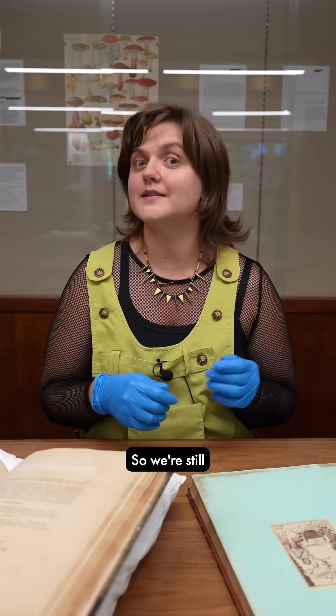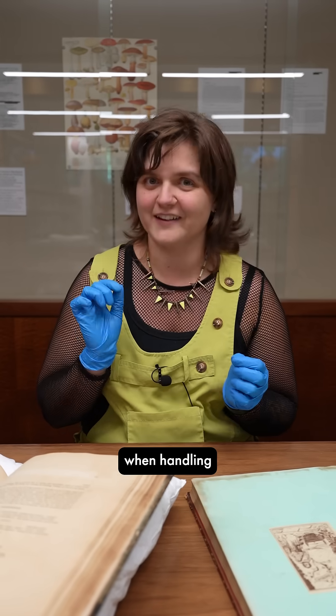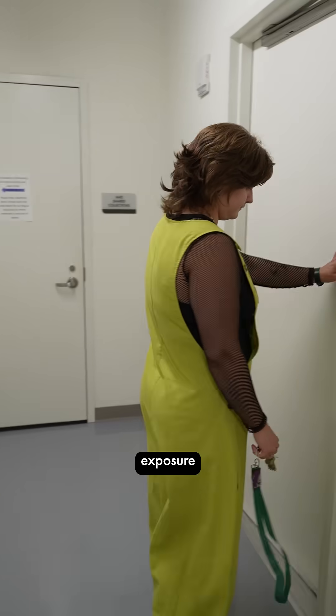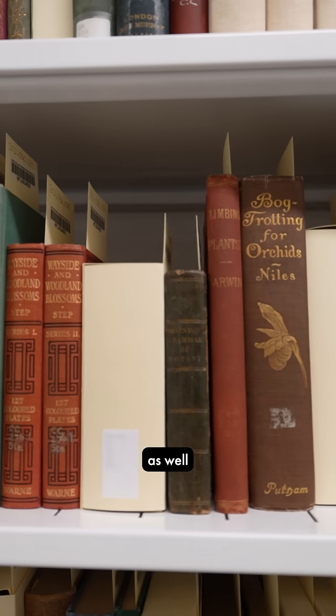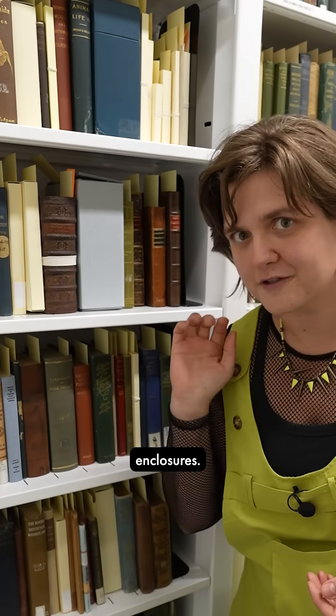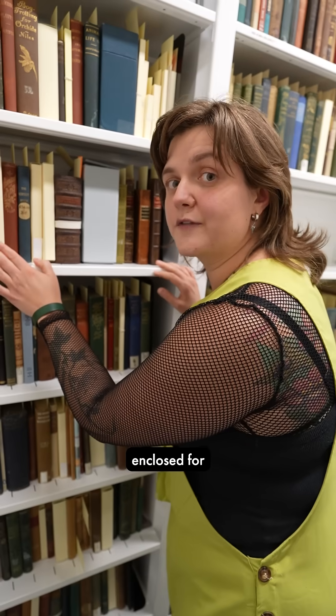So we're still going to be extra careful when handling these. There are several precautions that can be taken to limit exposure to the user as well as to the surrounding collections, such as proper labeling and custom enclosures. These, by the way, are enclosed for other reasons.